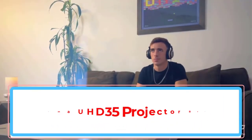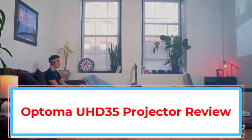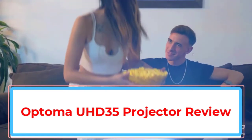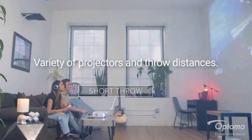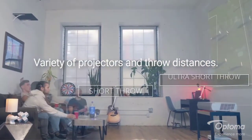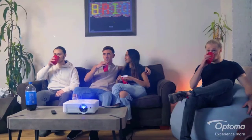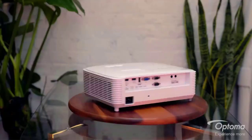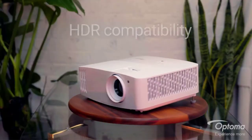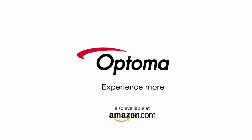Optoma UHD 35 Projector Review. The Optoma UHD 35 is an excellent 4K budget projector optimized for next-generation, ultra-low-lag gaming. Immerse yourself in the world of gaming, sports, or entertainment with crystal-clear UHD 4K. Amazing color depth, crystal-clear detail, and sparkling contrast contribute to an applause-worthy projection performance. This Optoma UHD 35 review will lay out the benefits and drawbacks of buying this projector.